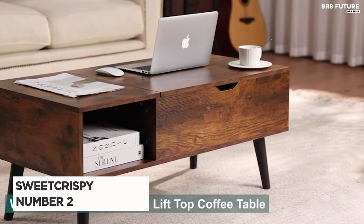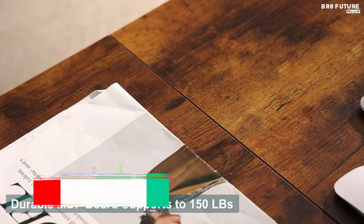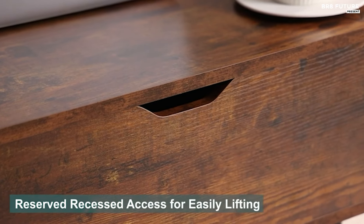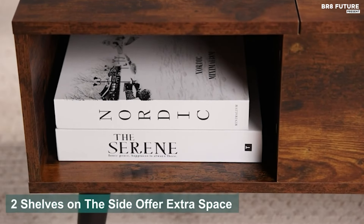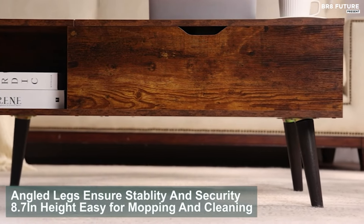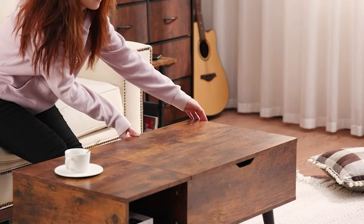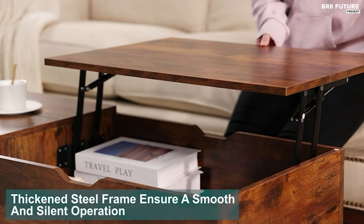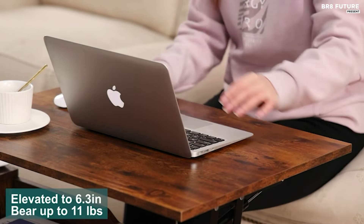Introducing the Sweet Crispy Coffee Table in Retro Brown, a chic addition to any modern living space. Crafted with engineered wood, this sleek rectangular table exudes elegance and functionality. Boasting a lifting table top, it transforms effortlessly into a convenient workspace, perfect for remote work or casual dining. The table features a spacious hidden compartment under the top, ideal for storing books, games, or snacks, while two side shelves provide additional storage for remotes or tissue boxes, keeping your living room tidy and organized.